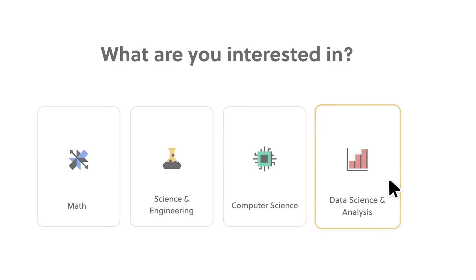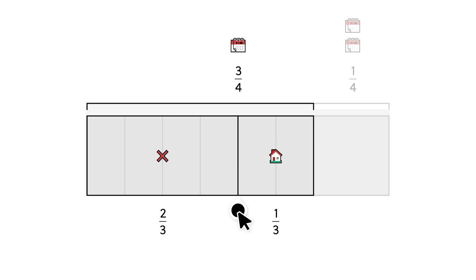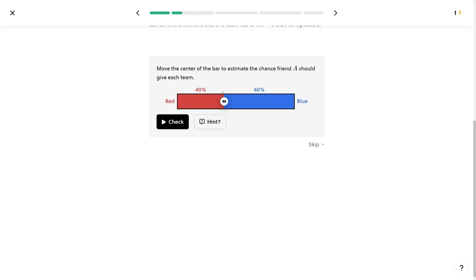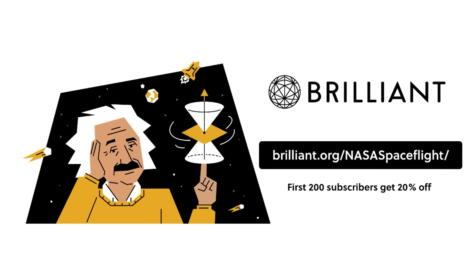What was the probability of sticking to my New Year's resolutions? Well, you can find out using a course on today's sponsor, Brilliant.org. Brilliant is an interactive way to learn about different math, science, and computer topics, including one of their newer courses on the introduction to probability. You can get a 30-day free trial by going to brilliant.org/NASASpaceflight or by clicking the link in the description below. The first 200 of you will get 20% off Brilliant's annual premium subscription.